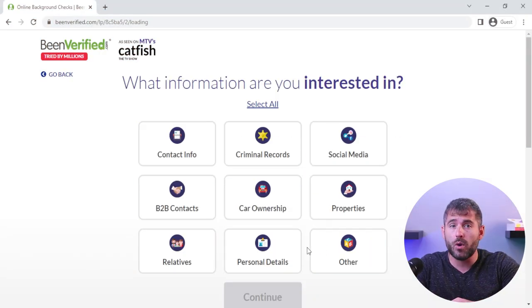What really makes BeenVerified special is the amount of information it can dig up in a single report by scouting public records, social media profiles, and even the dark web to give you all kinds of information about someone's background. We're talking criminal records, arrest warrants, phone numbers, email addresses — you name it, it's there. And considering how much information it can provide, the price is definitely worth it.